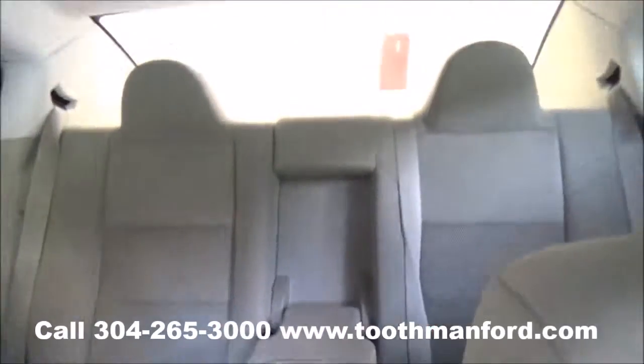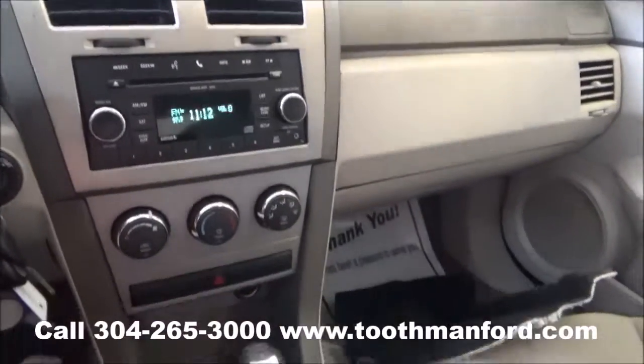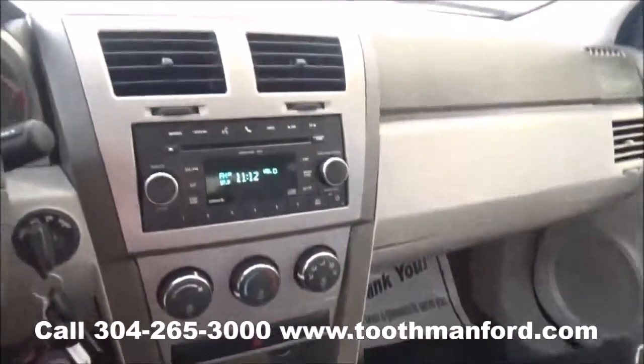To see this Dodge or to test drive it, visit us at ToothmanFord.com or call 304-265-3000. Remember, cars cost less in Grafton. And we'll prove it.